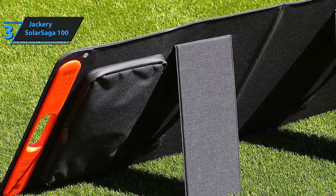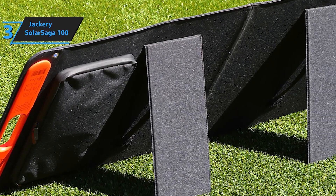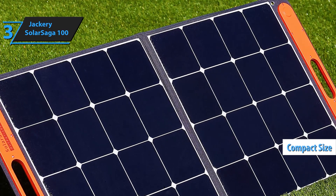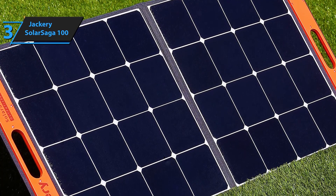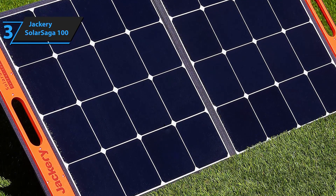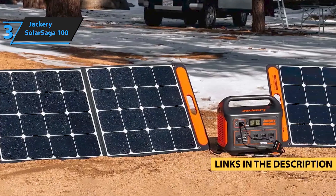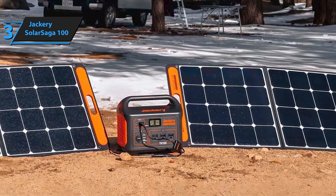The integrated kickstand allows you to position the panel for optimal solar exposure — adjust the angle easily to capture the maximum amount of sunlight, boosting your charging efficiency. Designed to work perfectly with Jackery Explorer power stations 240, 300, 500, 1000, and 1500, the Solar Saga 100W is also compatible with many other solar generators, making it a versatile addition to your solar setup.